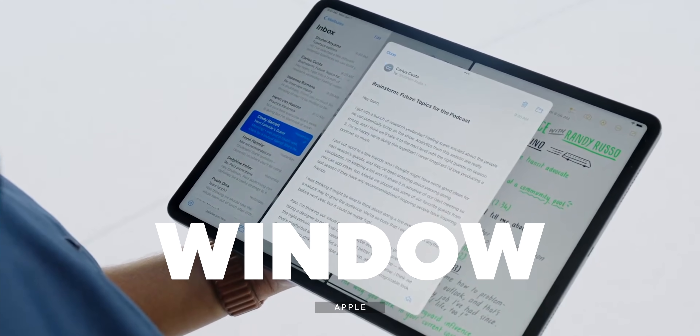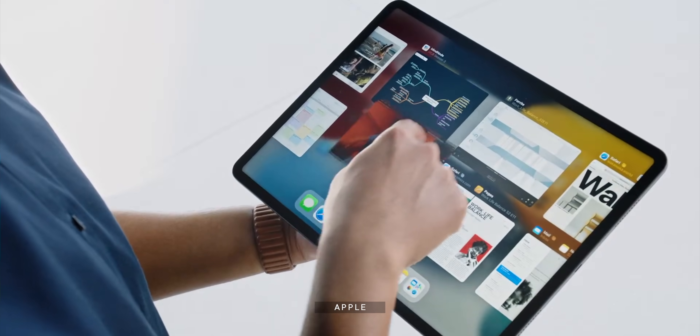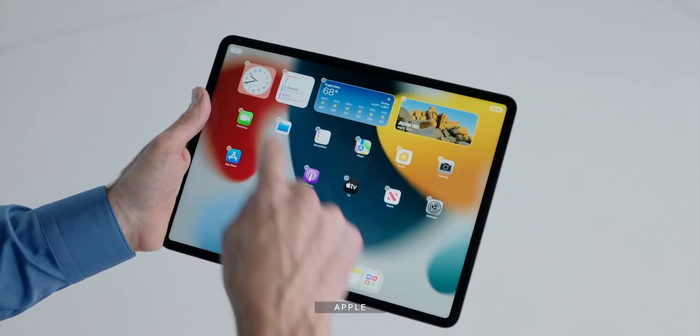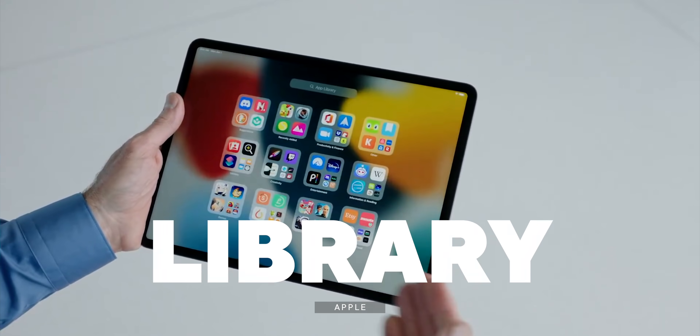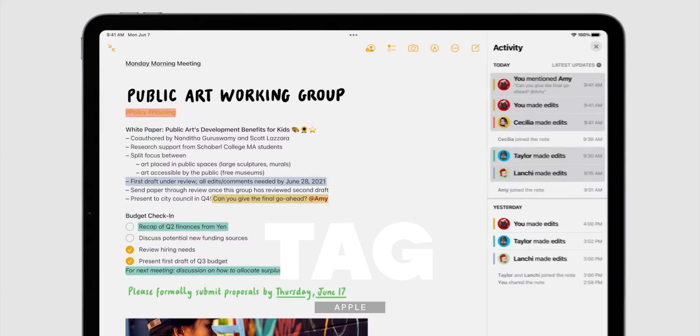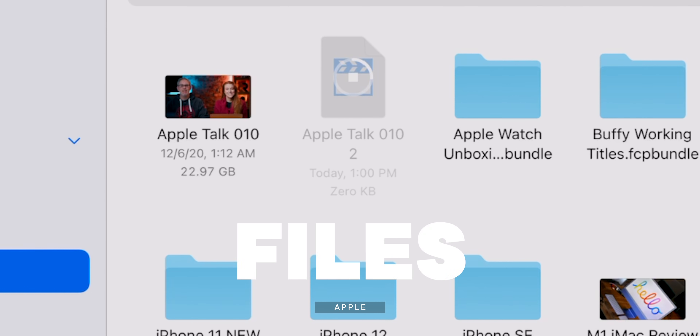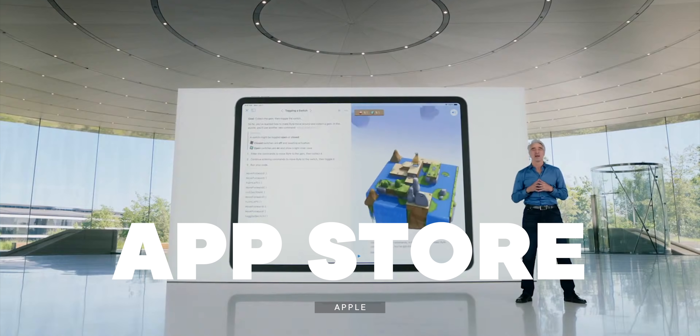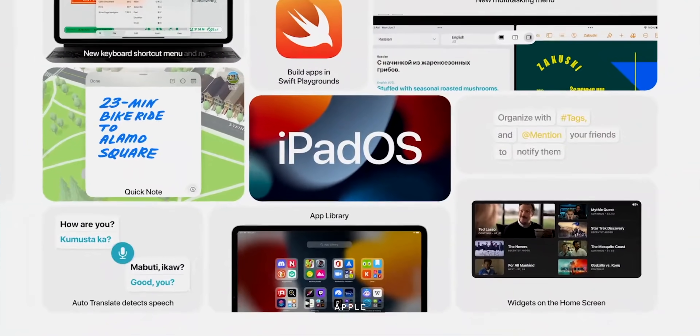Multitasking menu, center window, window shelf, app switcher on super soldier serum, keyboard shortcuts on Hulk serum, widgets unleashed, app library added, quick notes, tag notes, text magnifier-ish, files progress bar, circle, Swift Playgrounds from UI to App Store, universal control, and so much more.